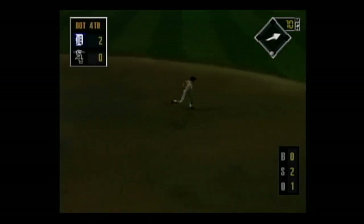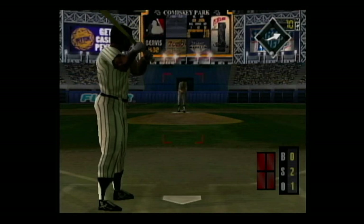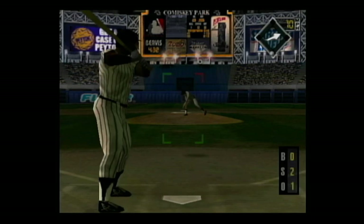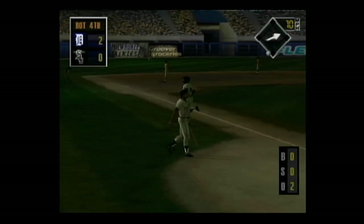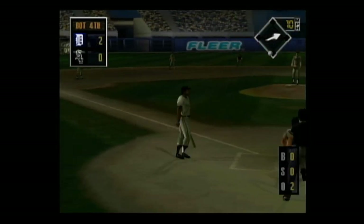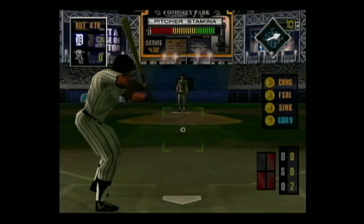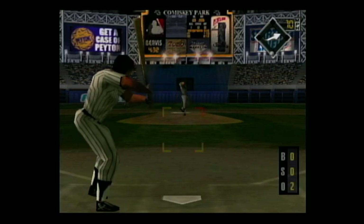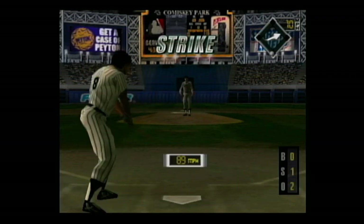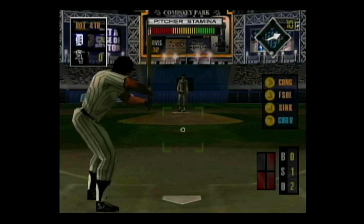He's out — the runner just wasn't able to get under the tag, oh and two. Hard smash to right — he makes the catch. In the batter's box, Albert Bell. Sinker on the corner for a strike. Two outs and no one on base.